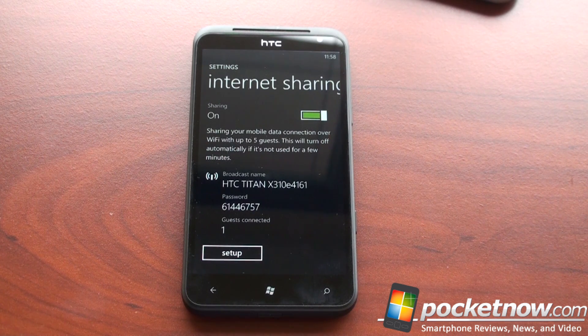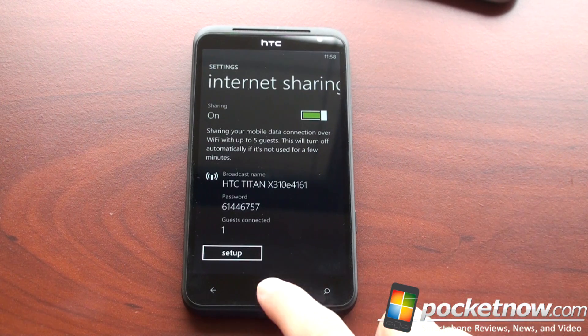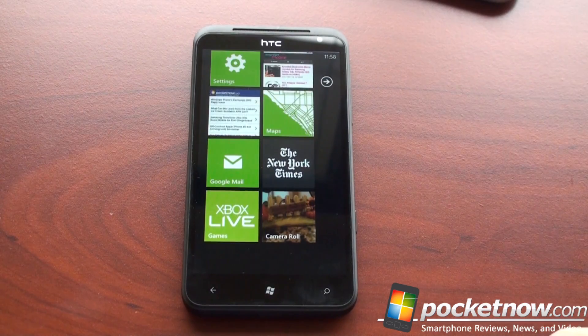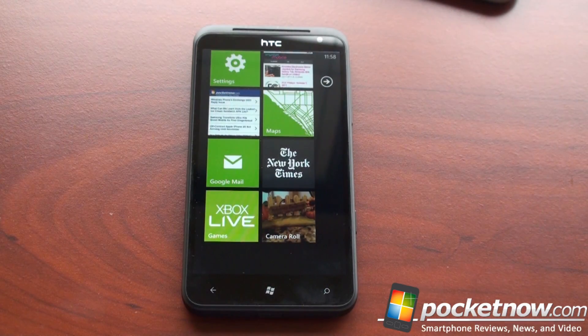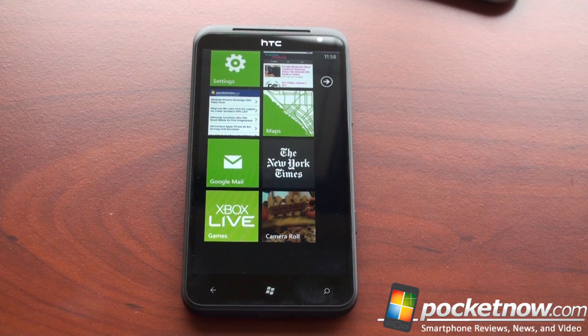So if you like this video, please give us a thumbs up and check the description — we've posted the full review of the HTC Titan, the phone with a monstrous 4.7-inch display. Very, very large indeed. I've got the full review for you so you can check out our opinion of this device. Thanks for watching.